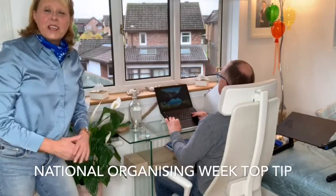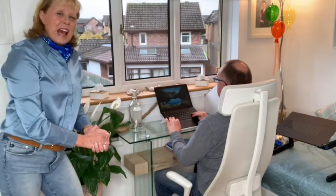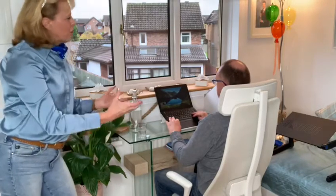Hi, it's National Organising Week, 2nd to the 8th of November. This week I'm going to be posting some top tips to help you organise your home office or life. The new normal is working from home, and we're going to look at some easy ways to help you organise your home office.